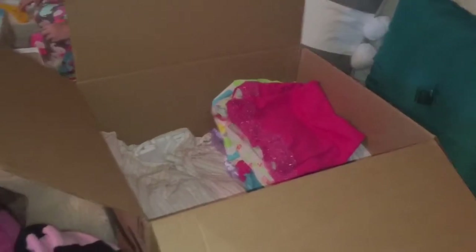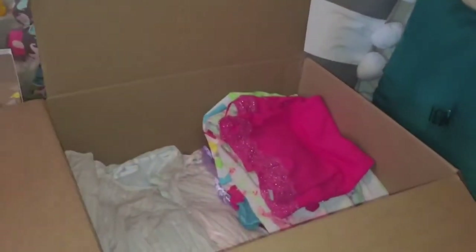Their closet right now is a hot mess. They have so many toys, so many clothes, and so many items that I never want to get rid of because they have sentimental value to me. So this inspired me to go ahead and tackle all of those things in their closet. I'm slowly but surely organizing it and making it look nicer. Let me show you what I got out of their closet — this is the box I decided to fill.